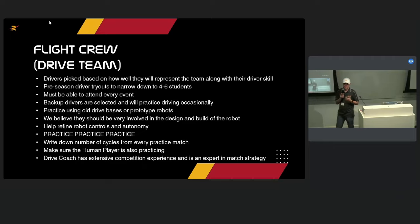For the flight crew, we pick drivers based on how well they'll represent the team alongside their driver skill — representing the team is the number one criteria. We do pre-season tryouts using gear-running robots we built specifically for driver training. We try to narrow it down to four to six drivers going into the season — anyone can try out, including rookies. All drivers must attend every event; if they can't commit, they won't be selected. Usually two of the four to six will be competition drivers, and two will be backup drivers.